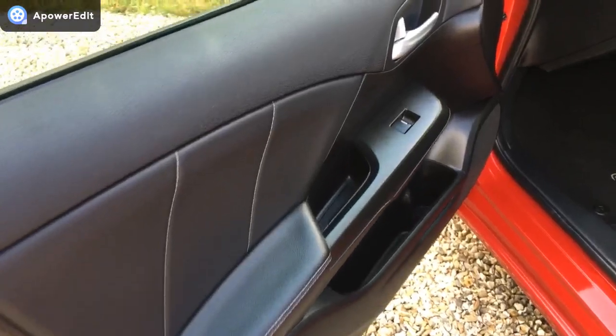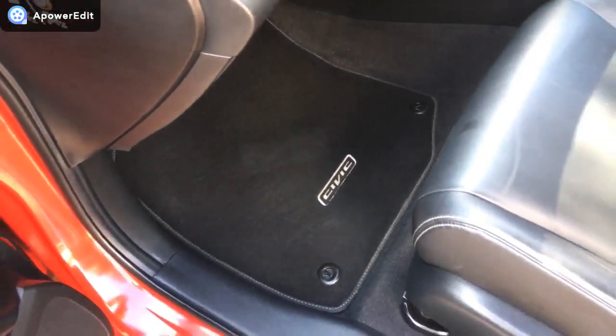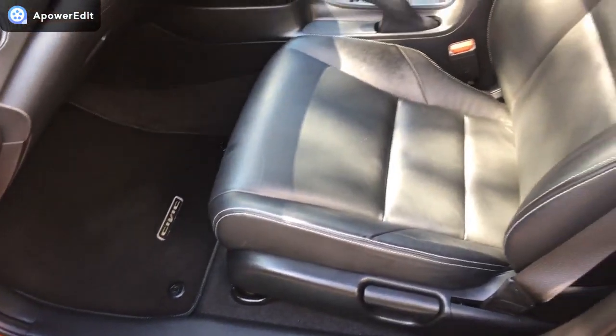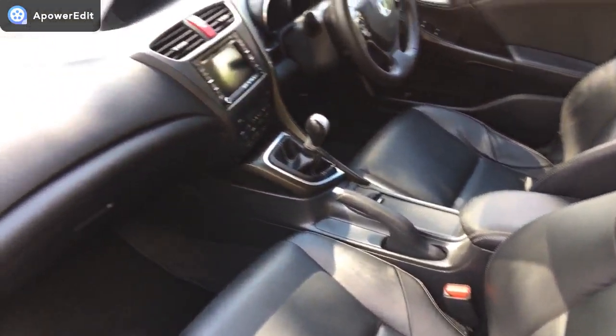Coming to the front now. Front passenger door, as with all the others, in lovely condition. Full set of original Honda mats in the car, all in excellent condition as well. The front passenger seat again just shows hardly any wear at all.